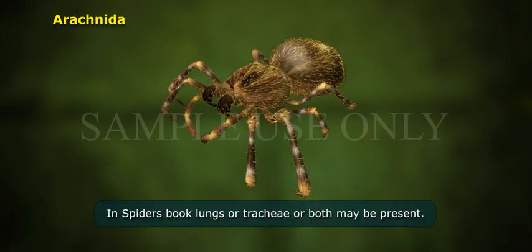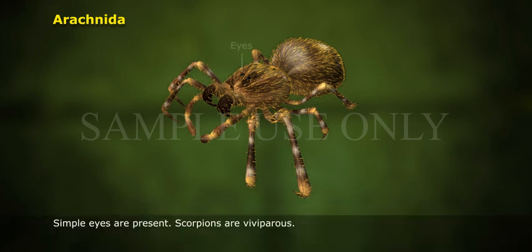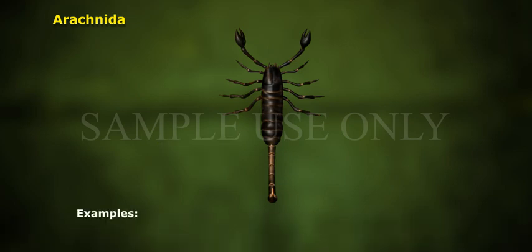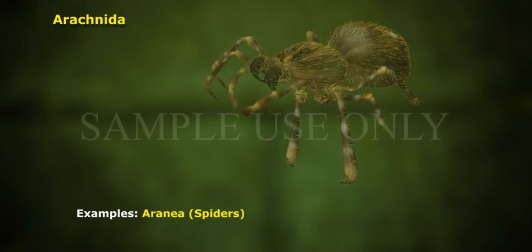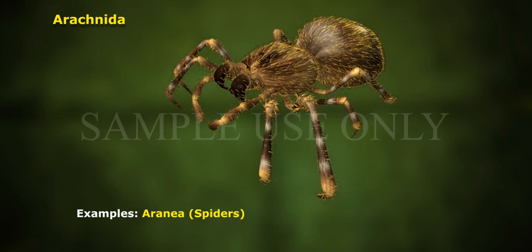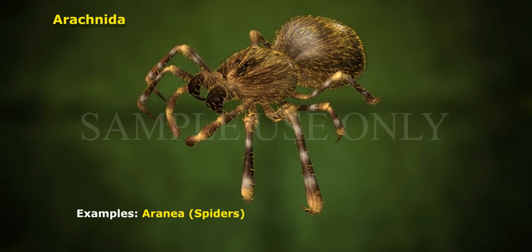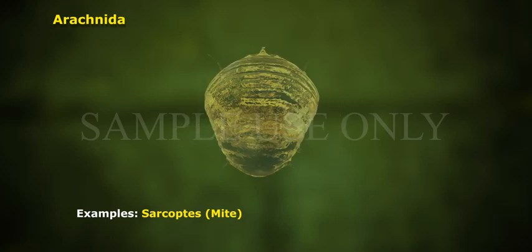In spiders, book lungs and tracheae — both may be present. Excretory organs are coxal glands and Malpighian tubules. Simple eyes are present. Scorpions are viviparous. Examples: Palemnaeus (Scorpion), Aranea (Spiders), Sarcoptes (Mite).